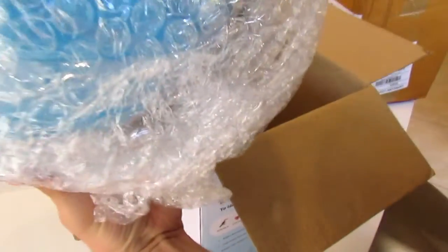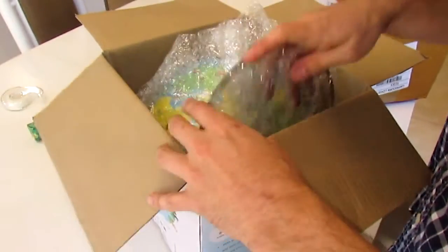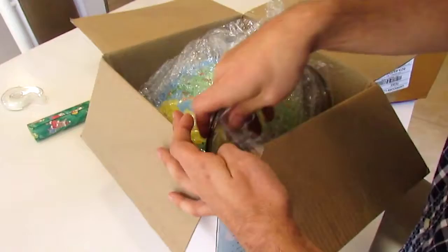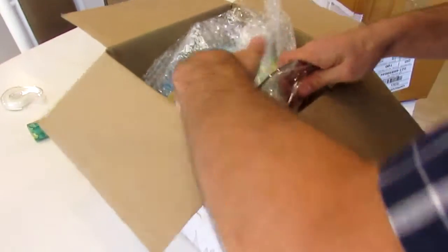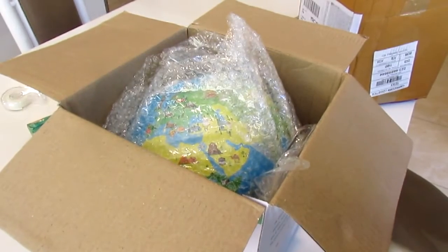Like I said, I'm giving this as a gift so I'm not unwrapping the whole thing. It seemed to have the same sturdy appearance as any globe I have ever used. Here's another piece of the stand — I'm just going to put it back in there for now, and give this as a gift. Maybe you'll see a review later.